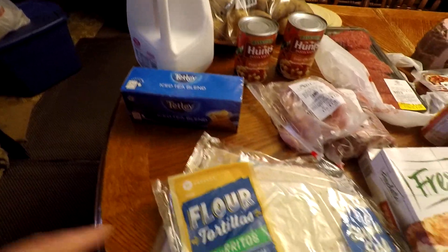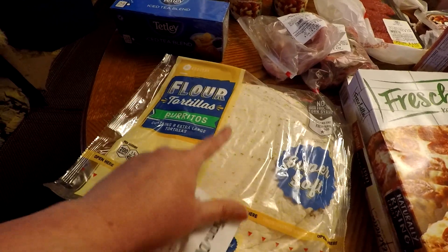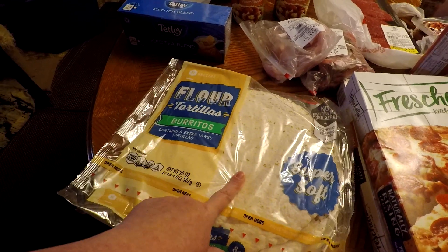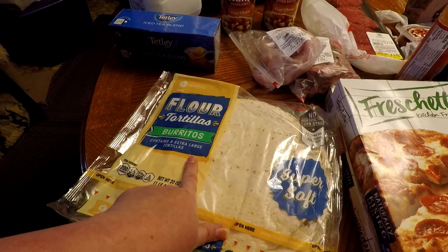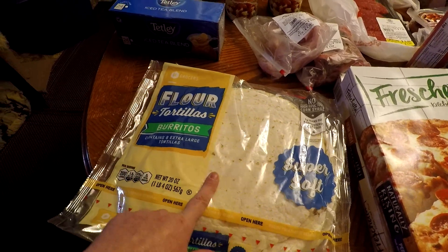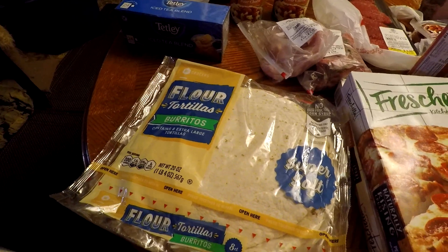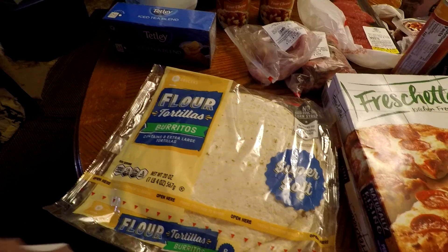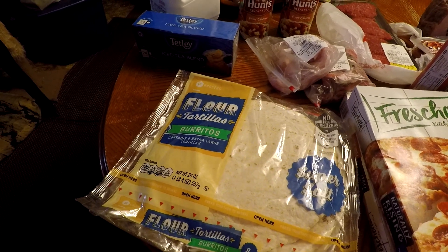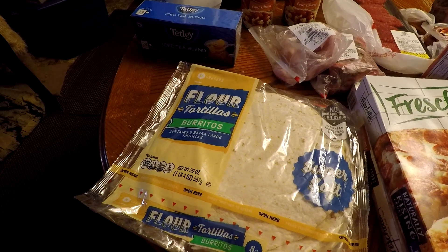I got these tortillas — they're bigger than we normally get, but they didn't have any of the smaller ones, they were all out. They're the burrito size, but that's okay — we'll just eat one instead of two. They were buy one, get one free, so we got two of them for $2.29.